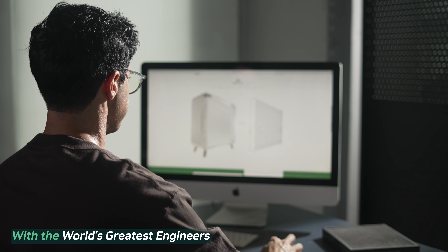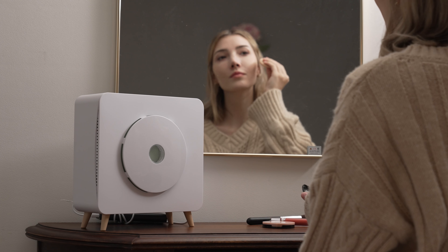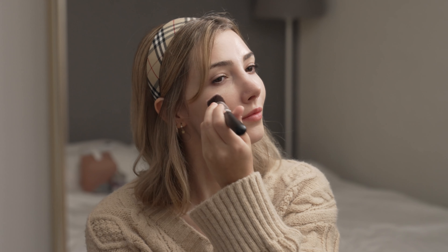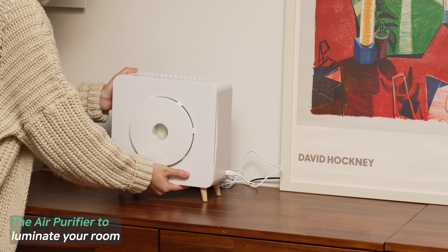Our team is comprised of the most skillful engineers and designers with over 20 years of experience within technology. We've started developing our products by treating them as our own children, so we created this air purifier to provide you with the clean and safe air to breathe. Also, this air purifier would be a piece of art to shine in your personal space. And that's the power of MOM2.